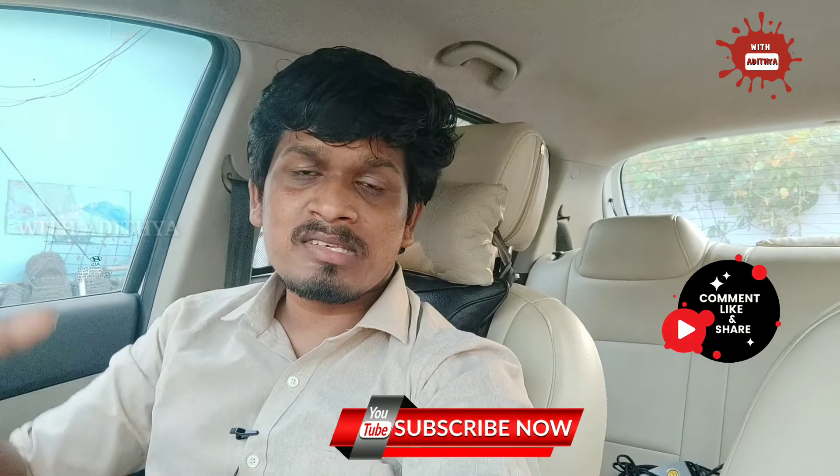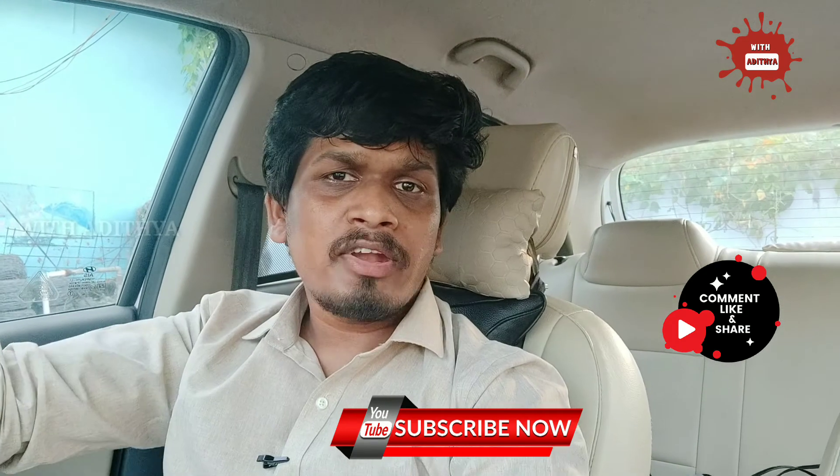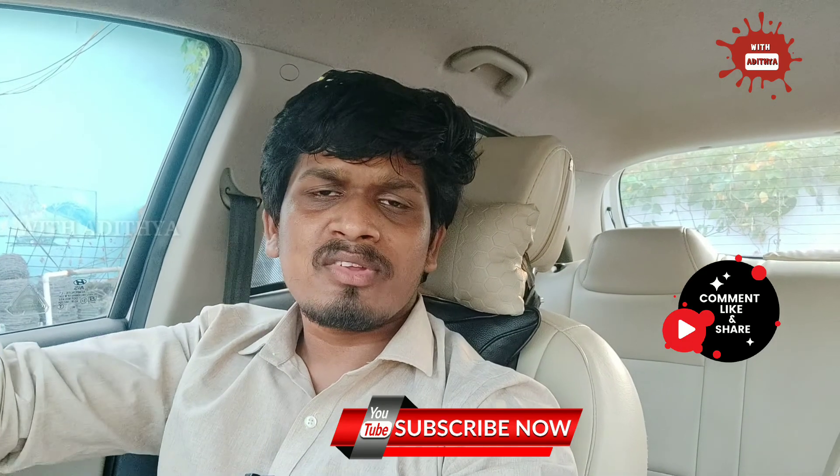So here friends, I have shown 10 accessories. If you like this video, the product links will be provided in the description — check them out. Bye friends, see you in the next video.